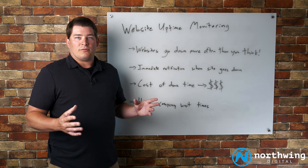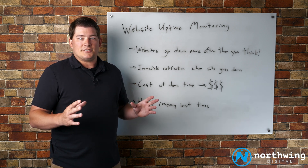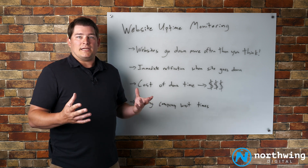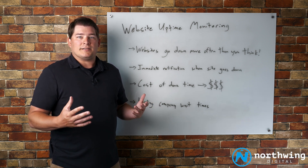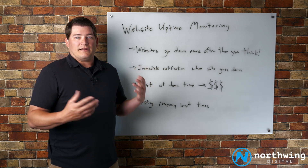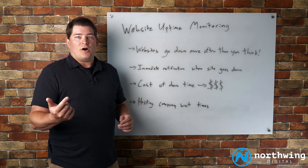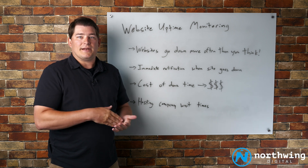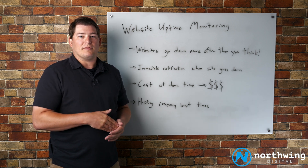What we do at Northwing is any client that's engaged in a maintenance capacity with us, we automatically put into our uptime monitoring software. And if their website ever goes down, our team gets immediately notified that the site is down and we can begin diagnosing and working on that problem immediately.